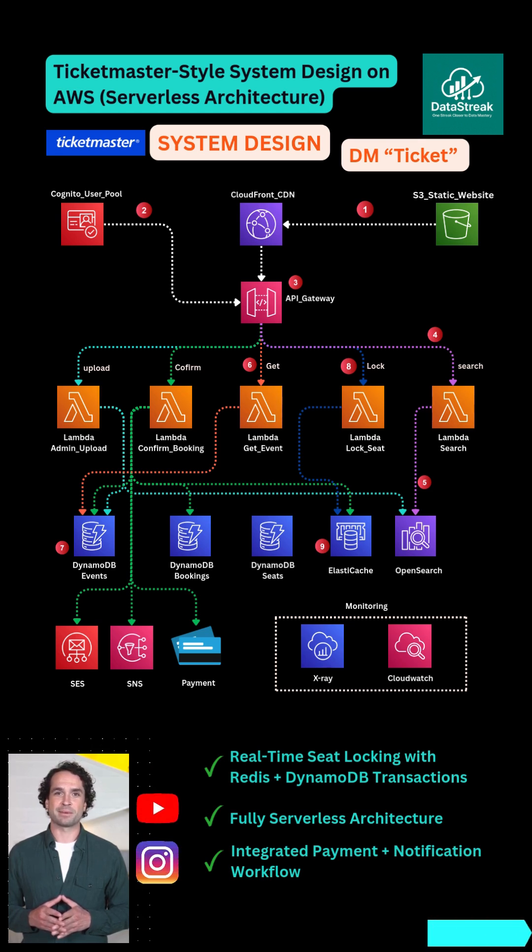At checkout, Lambda Confirm Booking checks Redis, runs a DynamoDB transaction to book the seat, and calls Stripe for payment. After success, it sends a confirmation email via Amazon SES.